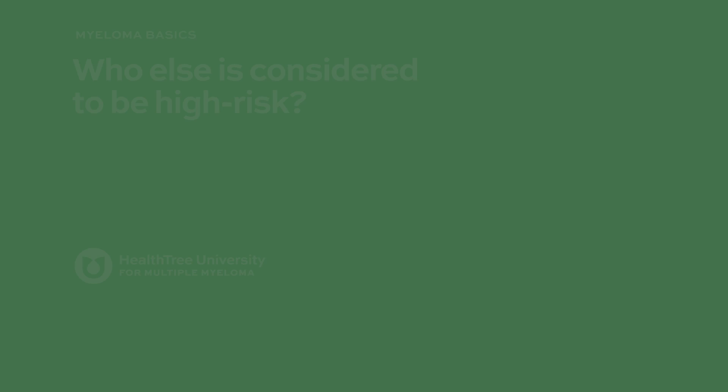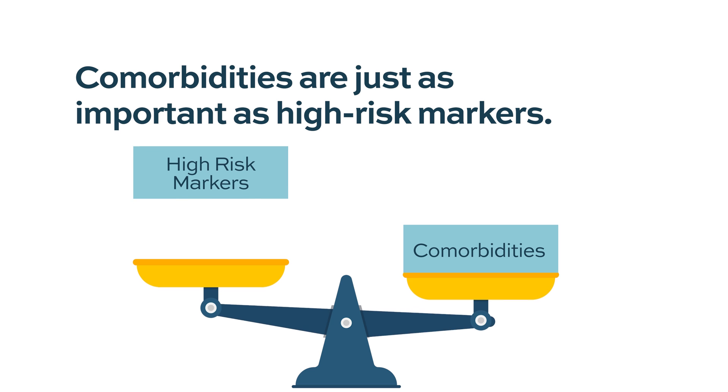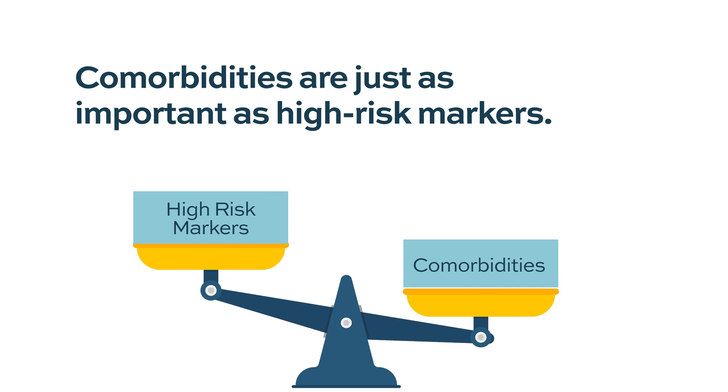Beyond the standard high-risk markers and ISS blood tests, comorbidities are just as important and should really be included in the high-risk definition. Patients with significant comorbidities cannot receive the same treatments as others, which places them at additional risk.